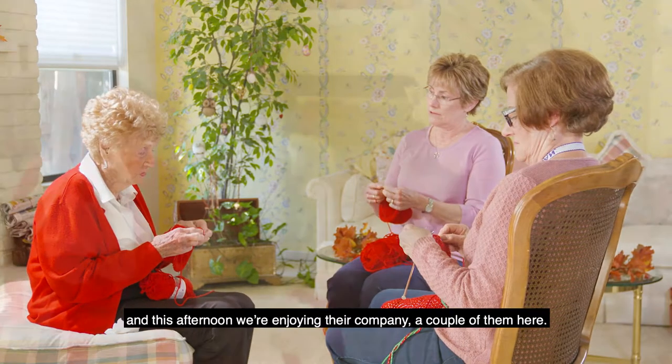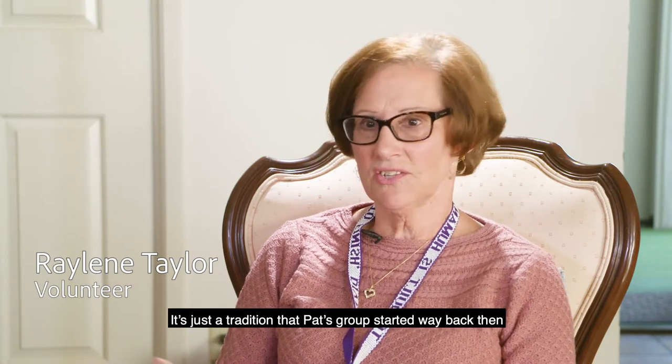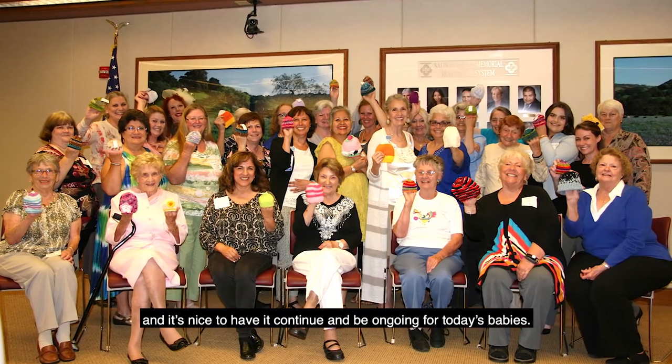And this afternoon, we're enjoying their company, a couple of them here. It's just a tradition that Pat's group started back then, and it's nice to have it continue and be ongoing for today's babies.